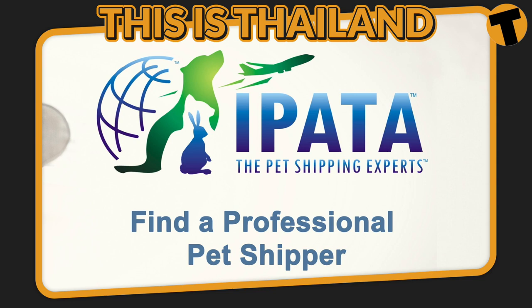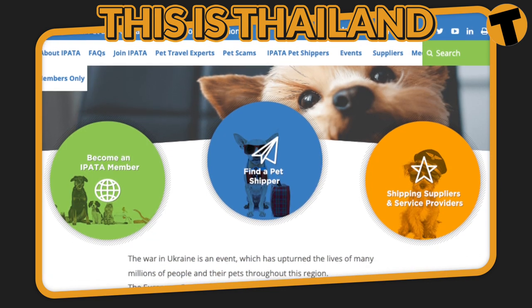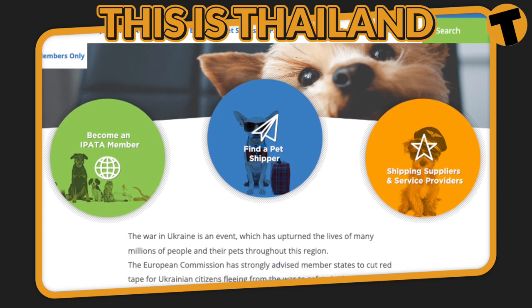There are lots of companies offering relocation services, and most of them provide processing paperwork. Some are also handling all the process, which includes flight reservation, veterinary services, and pet delivery. One of the most popular sources of pet relocation services is the International Pet and Animal Transportation Association, a non-profit organization where various companies are members of the association. It is better to contact them before agreeing with the pet service of your choice to feel secure having your pet transferred.